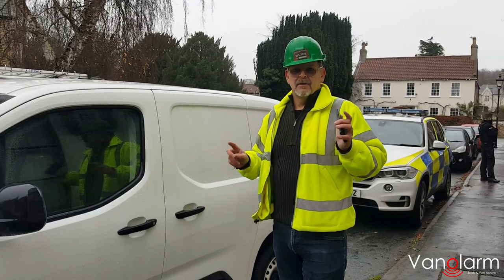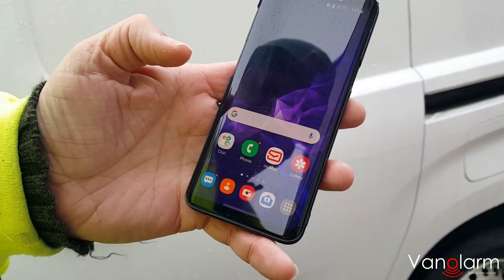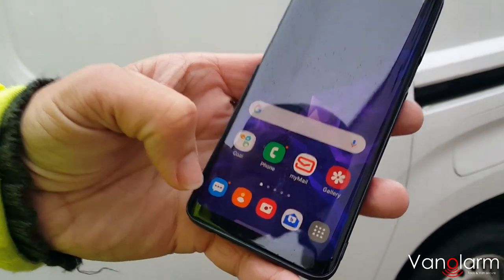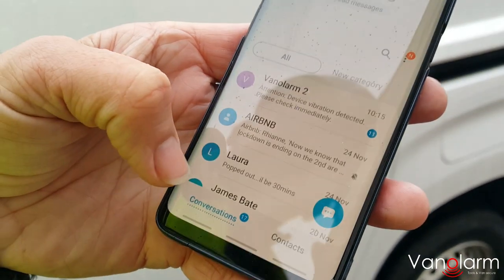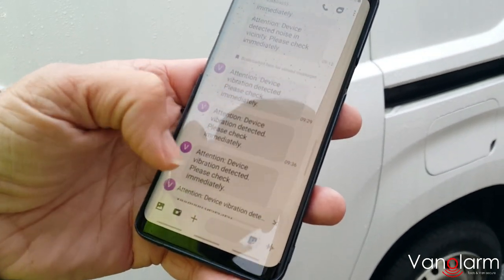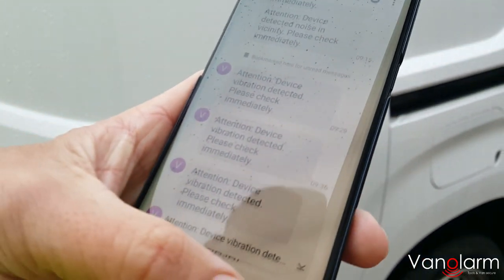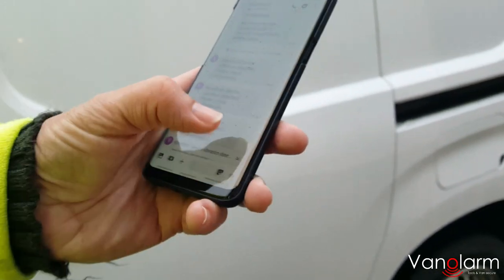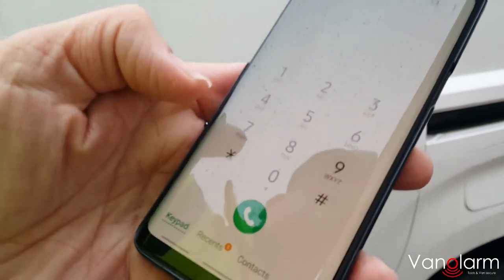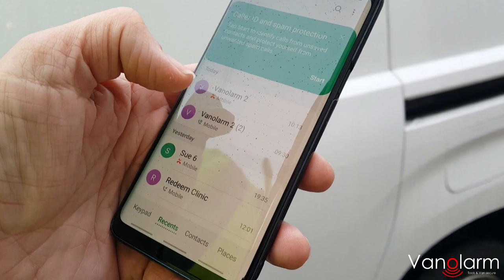So let's talk about looking at the notifications. On the app, I had the text and the phone call set up. We can see here that we have notifications. If we press our text, it shows us that we have a Van Alarm message saying 'device activated, please check immediately.' We can also see that Van Alarm called us at 10:13 when the alarm went off.